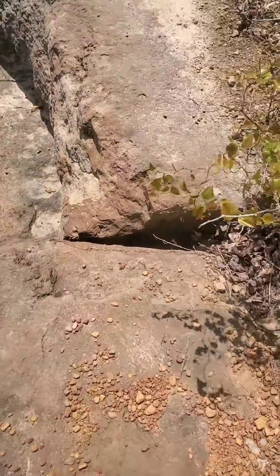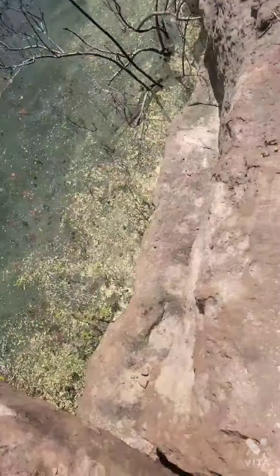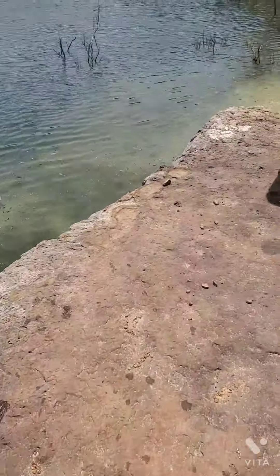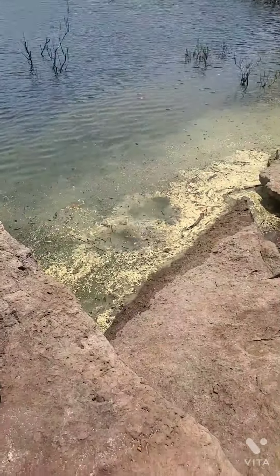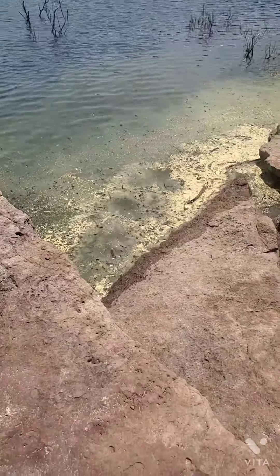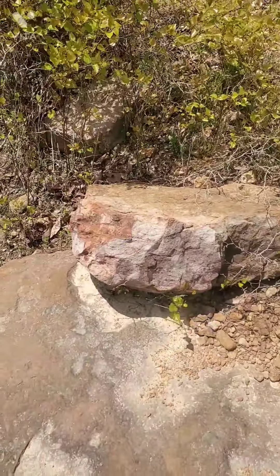One time I skipped a rock that was like the size of a log, but it only skipped once — it made a huge splash. If you skip once, it's just a splash.